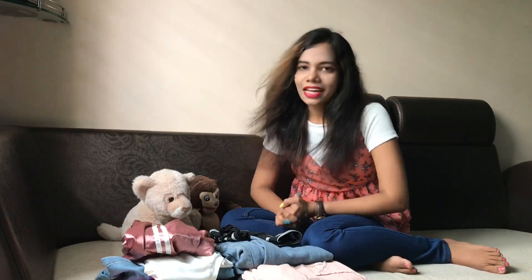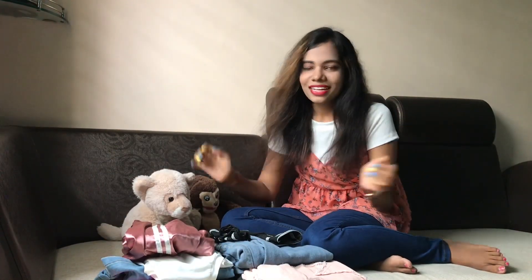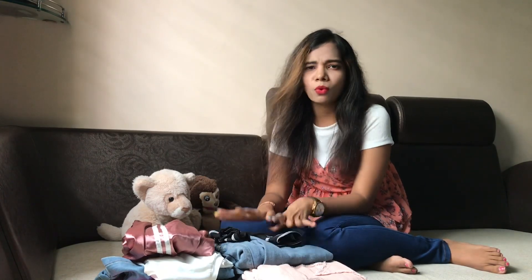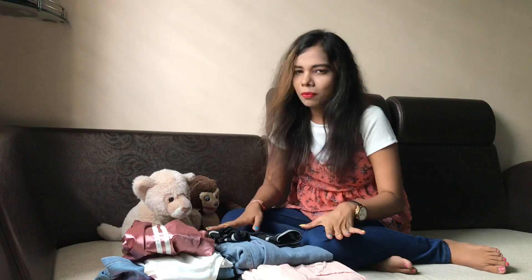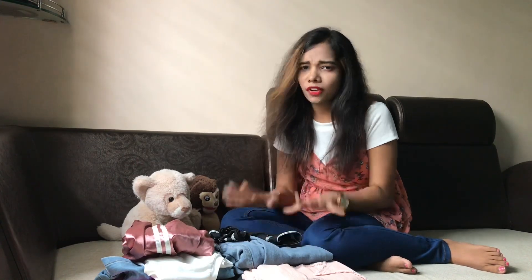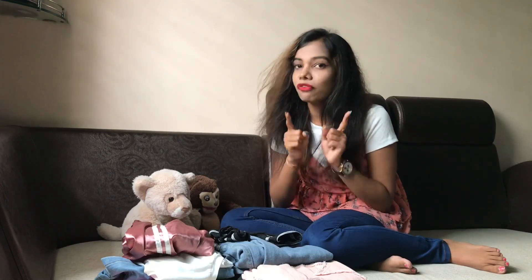Hi everyone, I'm Sakshi, hope you guys are having an amazing day. Back with another video — summer has just gone by and this is the weather to wear the coolest, most comfortable and most casual outfits. In this video I'm going to show you my favorite casual outfits that you can pull off really well.